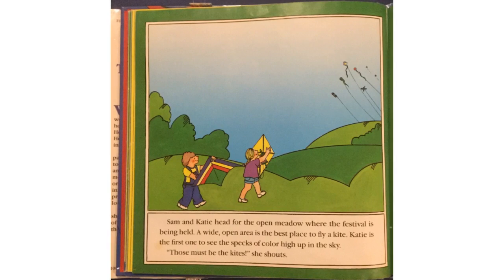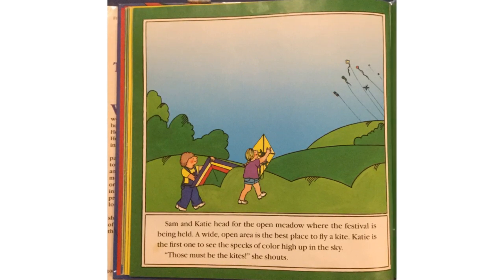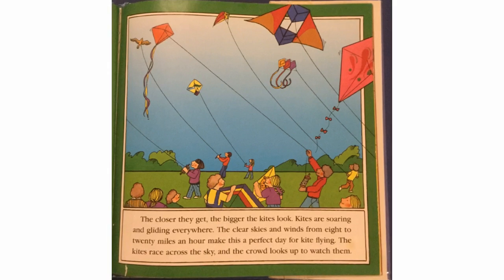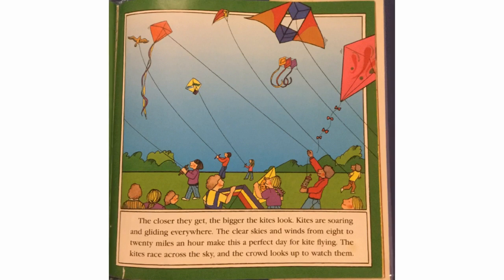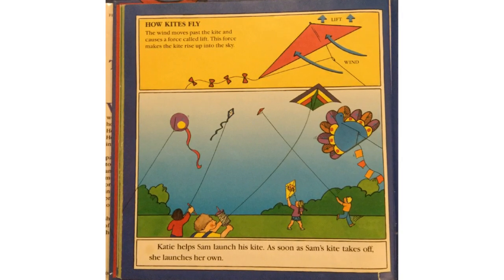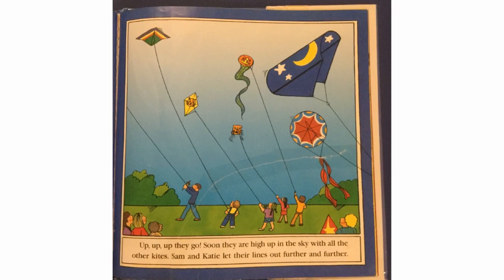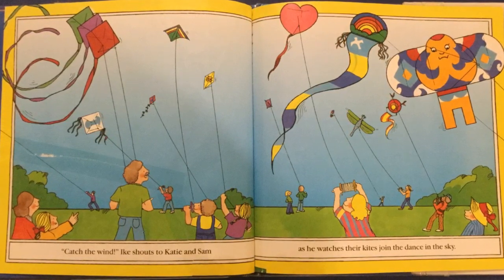Sam and Katie head for the open meadow where the festival is being held. A wide open area is the best place to fly a kite. Kites are soaring and gliding everywhere. The clear skies and winds from 8 to 20 miles an hour make this a perfect day for kite flying. Katie helps Sam launch his kite, and as soon as Sam's kite takes off, she launches her own. Up, up, up, up they go — soon high in the sky with all the other kites. Sam and Katie let their lines out further and further. "Catch the wind!" Ike shouts to Katie and Sam as he watches their kites join the dance in the sky.